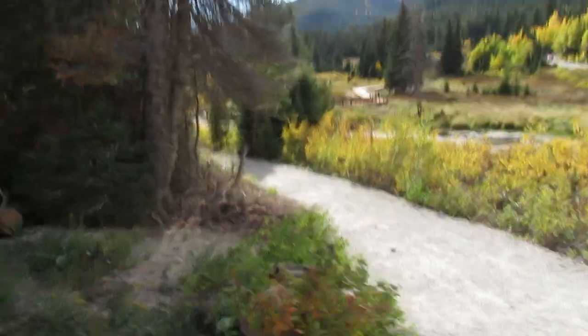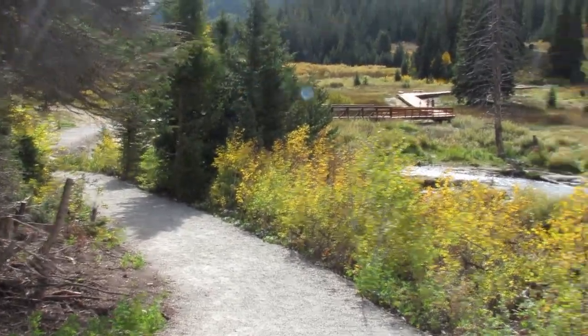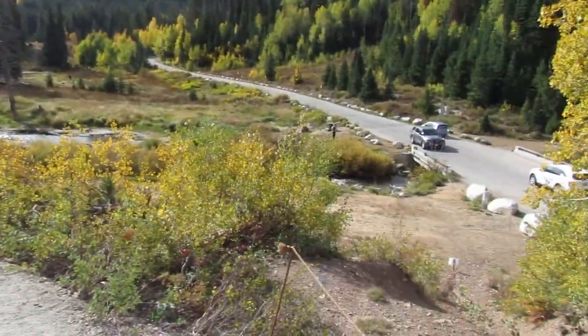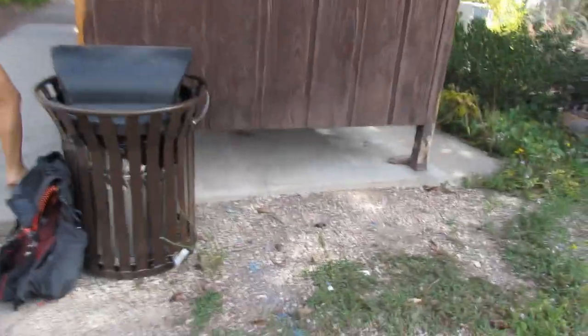Good morning. Welcome to the Donut Falls Trailhead, one of the most popular hikes in Big Cottonwood Canyon. Today we're here on a Saturday morning and it is very busy — second only maybe to Lake Blanche. We're gonna begin.